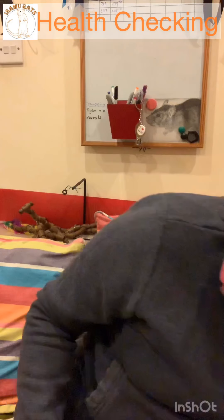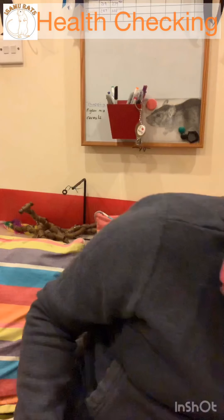Urine dipsticks are just standard human multi-reagent dipsticks. The key readings I use are leukocytes, protein, blood, and glucose. You dip them through the rat's urine — get the rat to urinate on a clean dry surface — then compare the sample to the colour chart. Anything significantly over normal indicates something may be going on. They're very useful information for your vet, and they cost around £10 for 100, which will last you forever.